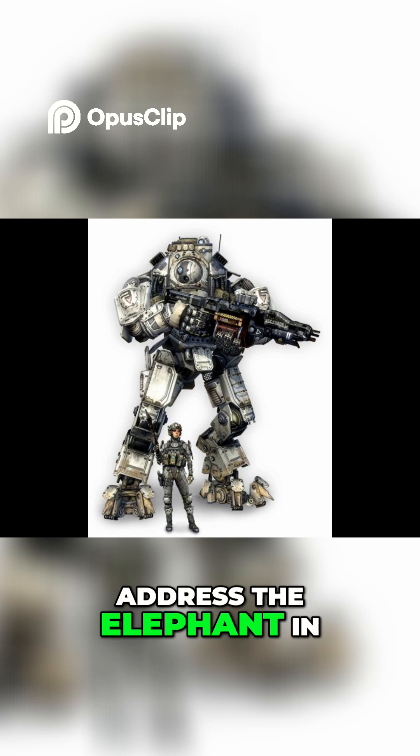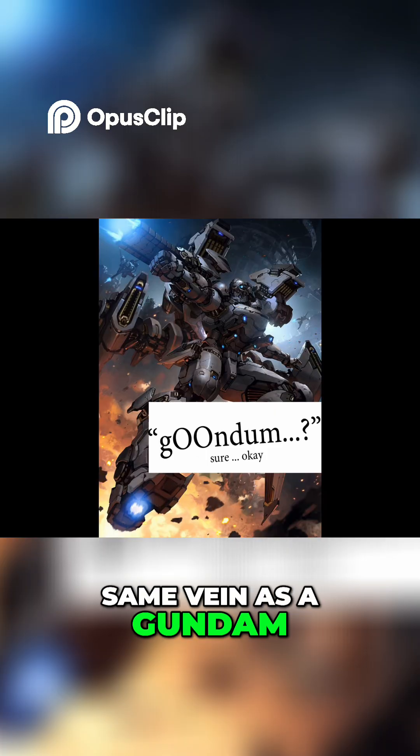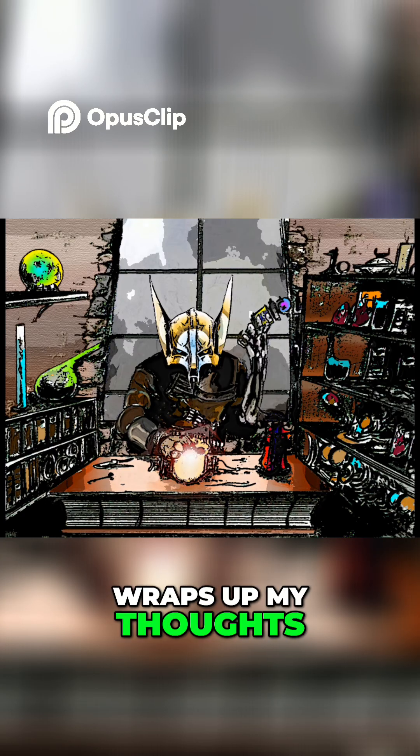And just to quickly address the elephant in the room, the reason I haven't been mentioning the Titans is because I regard them in basically the same vein as a Gundam — cool and fun, but ultimately more magic than science tech. Anywho, I think that about wraps up my thoughts regarding this matter.